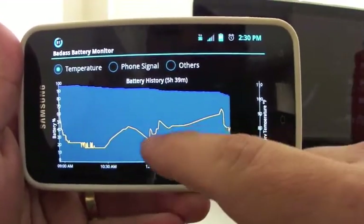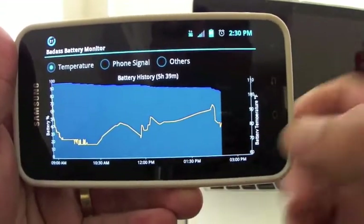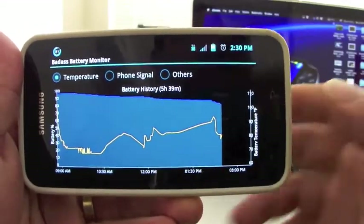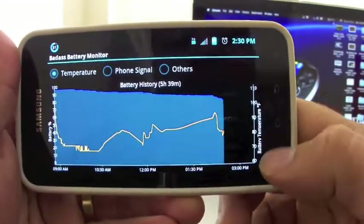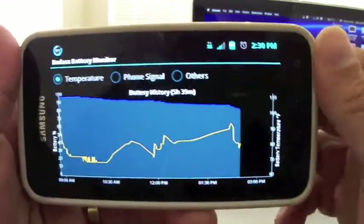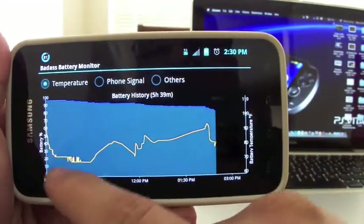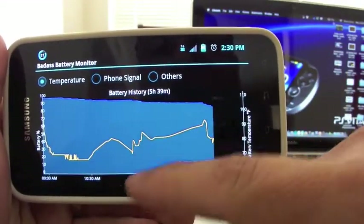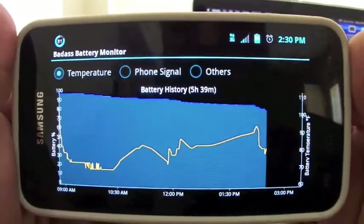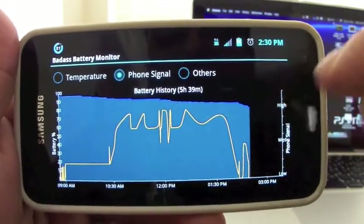This yellow line here is going up and down until around 2:30. This section shows the temperature — you can see battery temperature and the way it's been acting. That's pretty nice info right there.